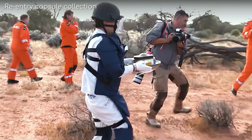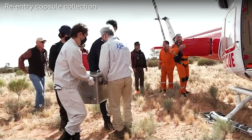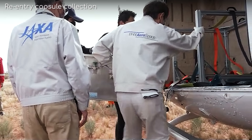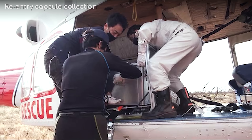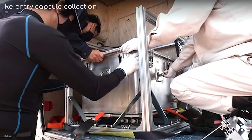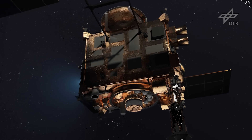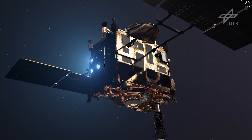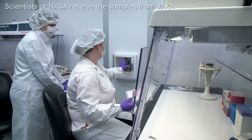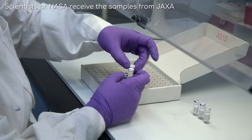NASA and JAXA are sharing samples between the Hayabusa 2 mission and the similar OSIRIS-REx mission, which returned samples of the Bennu asteroid in 2023, maximising research potential and opportunities for peer review. As the spacecraft continued on its extended mission to another smaller asteroid, scientists on Earth scrambled to extract and analyse this little piece of our universe's history.